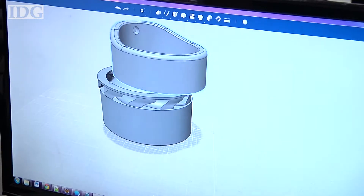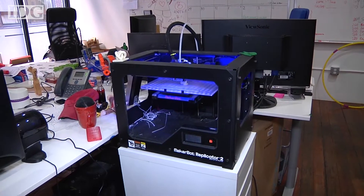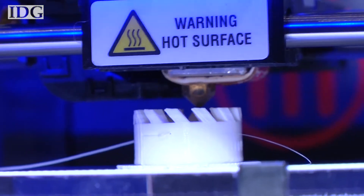If we have a first concept, we immediately CAD it. Something like Autodesk enables you to do it very quickly — within half an hour we can have something up, print it, and feel it.